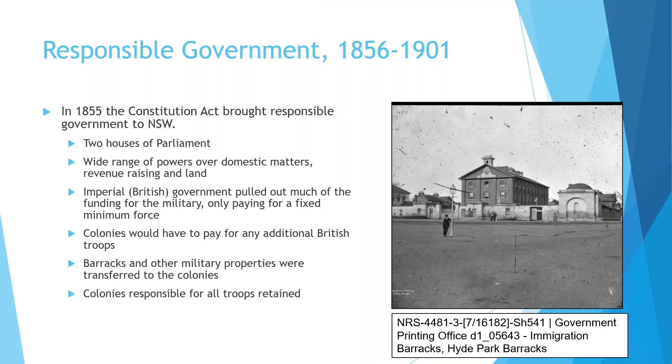Responsible government we consider from 1856. The colony of New South Wales was under its own responsible government from 1856 to 1901. The Constitution Act of 1855 introduced the two houses of parliament, a wide range of powers over domestic matters, revenue raising and land. As a result, the British government pulled back much of its military funding, paying only for a fixed minimum force, and under responsible government the colonies had to pay for any additional British troops. Military properties such as barracks were transferred to the colonies.